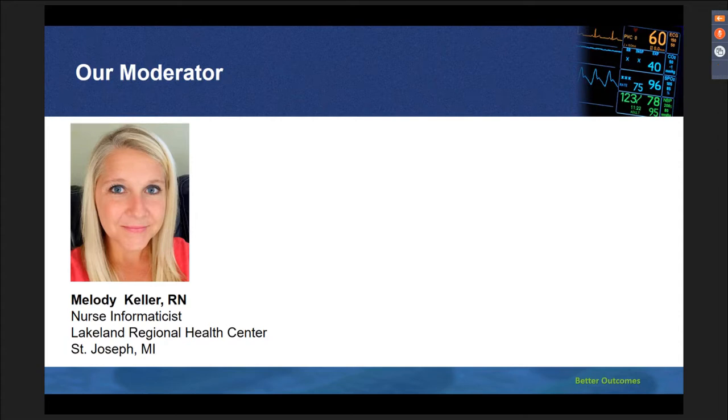Melody is currently a nurse informaticist at Lakeland Regional Health Center in St. Joseph, Michigan. Since 2009, she has been actively working on the cardiac telemetry unit. Melody, welcome. I'm so glad to be working with you for this special session, and we thank you for all of your support in moderating this important webinar for so many people today. Are you ready to get started?